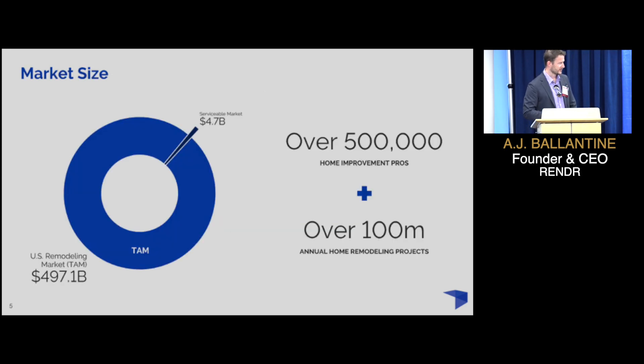The market size is absolutely tremendous. There's almost half a trillion dollars in U.S. spend every single year, of which we've identified $4.7 billion as directly serviceable between subscriptions and lead generation. There are over 500,000 home improvement professionals and over 100 million projects done in the U.S. every year.